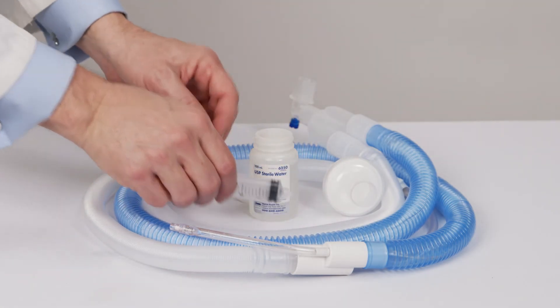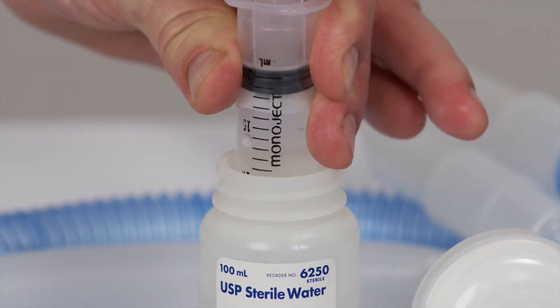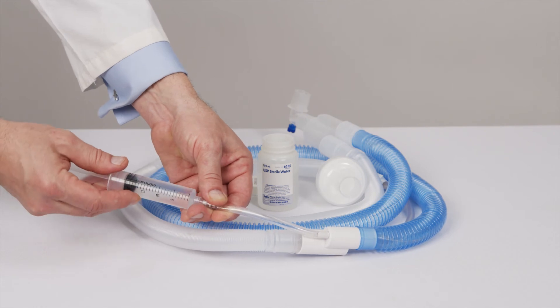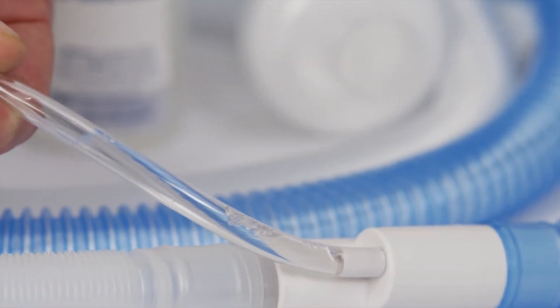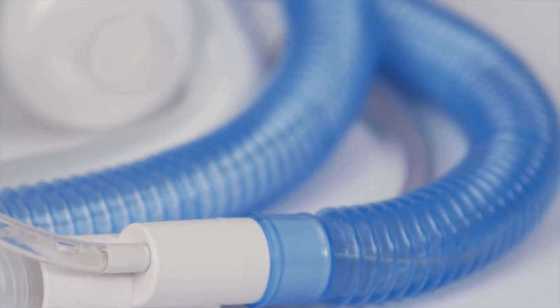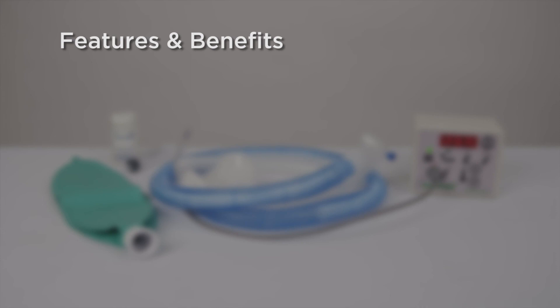You can prepare the wick quickly with the innovative Anapod circuit. Made of 100% cotton, the wick is specifically designed to saturate quickly and evenly by injecting water into the circuit's injection port with a supplied syringe and bottled sterile water. As a result, setup time is considerably reduced. Let's review the features and benefits of the Anapod HumiTherm Heated Humidification System.